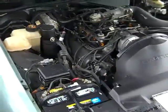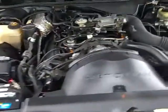And here's a look at your back seat. Under the hood, you have a 4.6 liter engine.